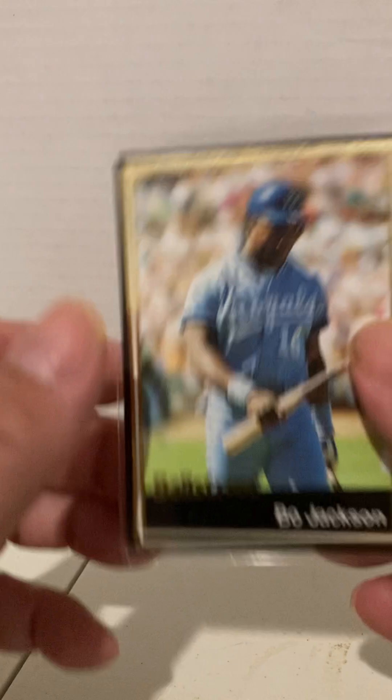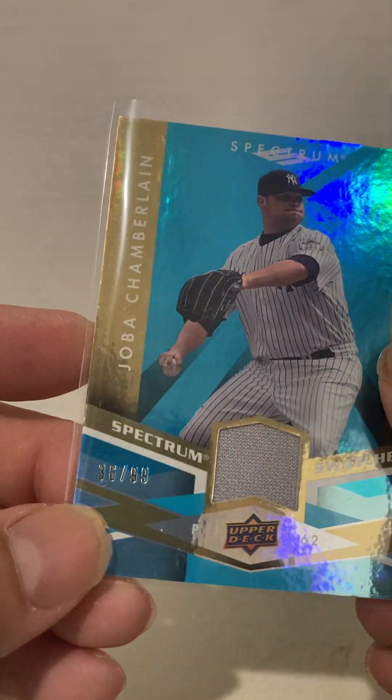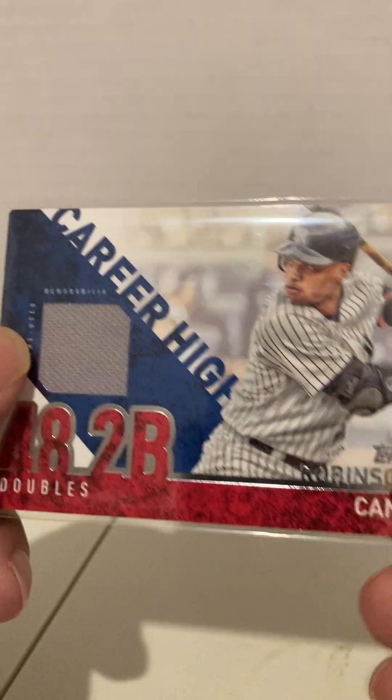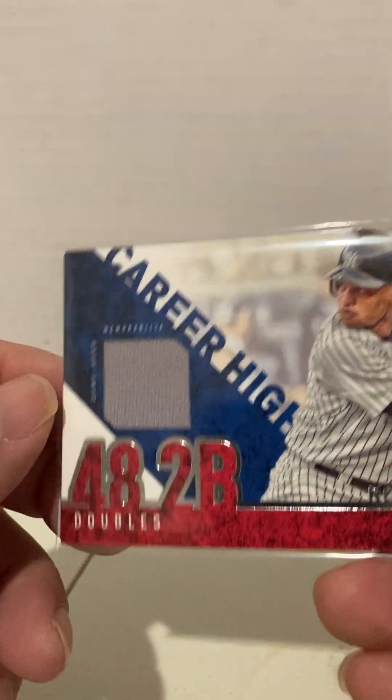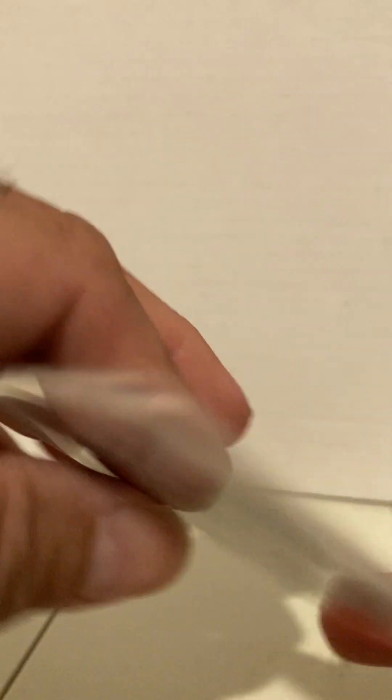Let me get some more of my coffee before it gets cold. Bo Jackson — Ball Street. I think you guys might remember these from back in the day. I don't think I ever saw the Bo one before. Here's a relic for a dollar — Joba Chamberlain, and it is numbered 36 of 99. So, Joba Chamberlain rookie. Here is a Robinson Cano relic — excuse me, Robinson Cano relic, 48 doubles career high. Not numbered, but a dollar.